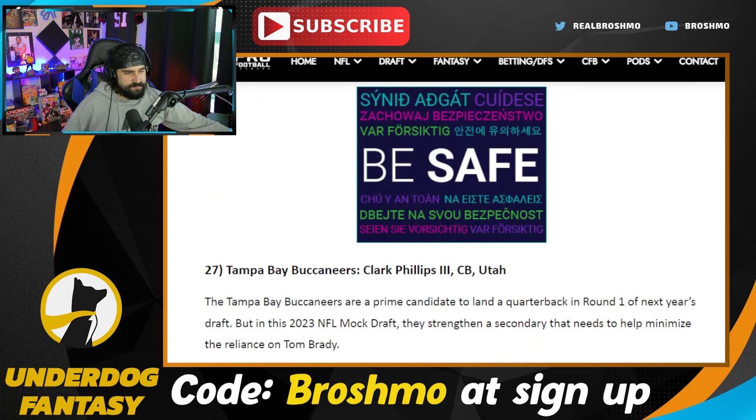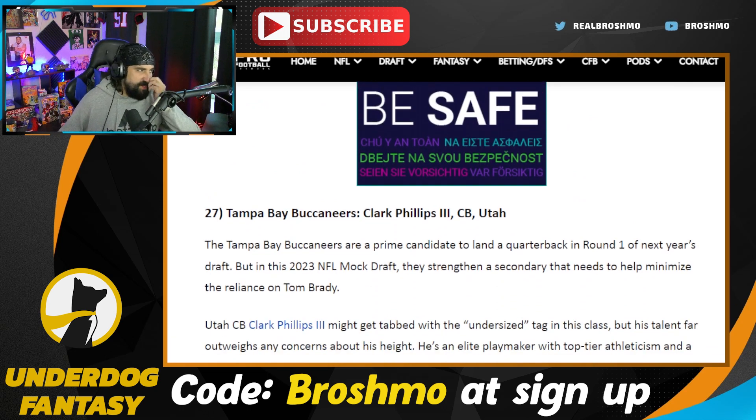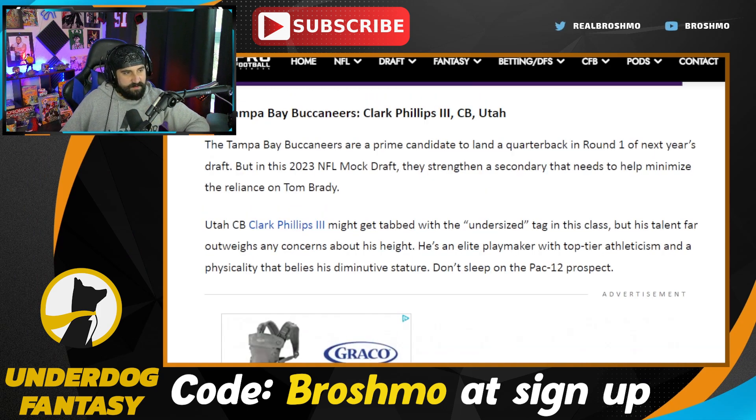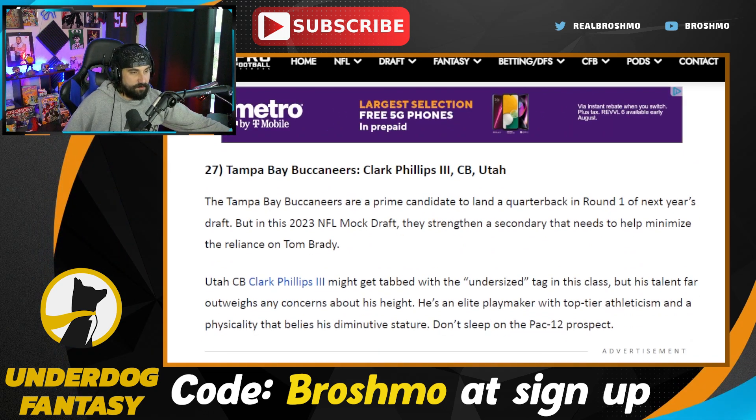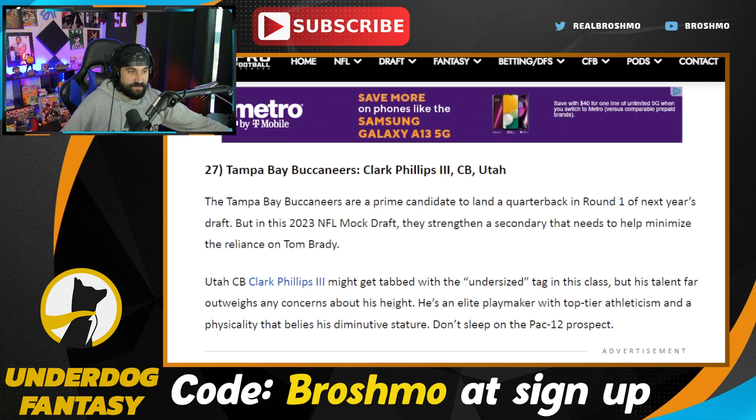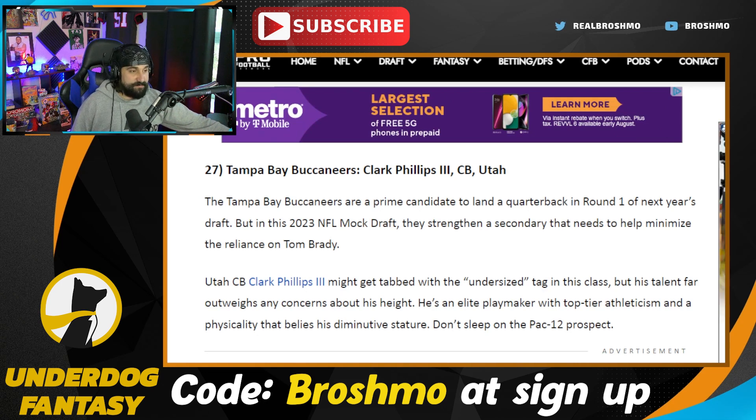The Tampa Bay Buccaneers go Clark Phillips. He's a bit different — I don't know if he's built for Todd Bowles' defense, because he doesn't bring the scrappiness that Sean Murphy-Bunting does. Their cornerback duo with Jamel Dean is going to require a call on whether they can even afford either of those guys. But Phillips has been a pick-six machine the last couple of weeks — four picks in the last two weeks, two of them going for pick-sixes.